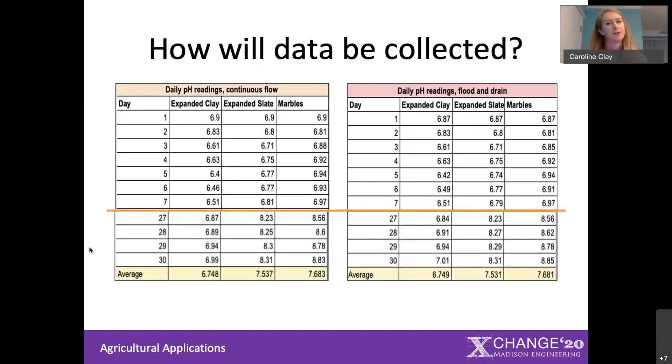This is some sample data — we didn't have a chance to actually run the system this year. But it gives you an idea: every day, water would be tested for 30 days under continuous flow and then flood and drain. All of this data would be analyzed to determine which combination of media and flow type produces the best results across all parameters.